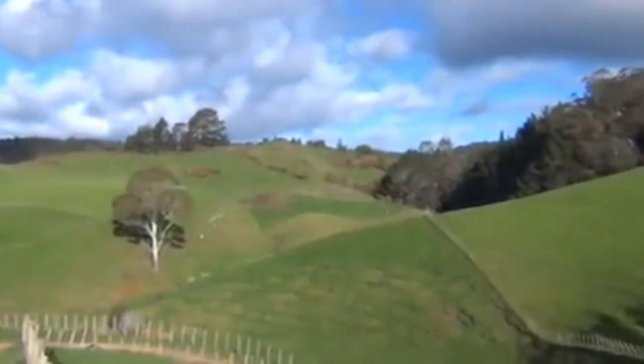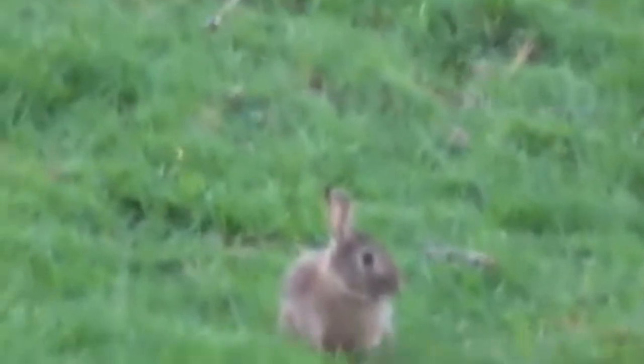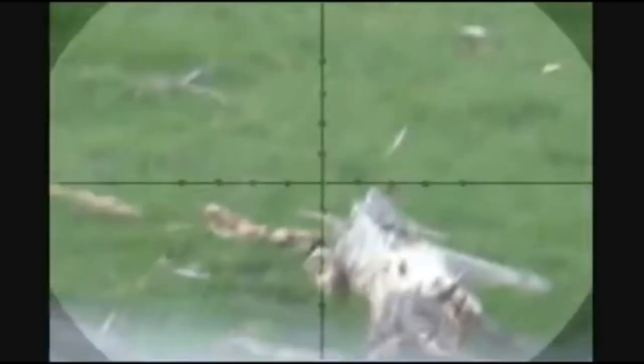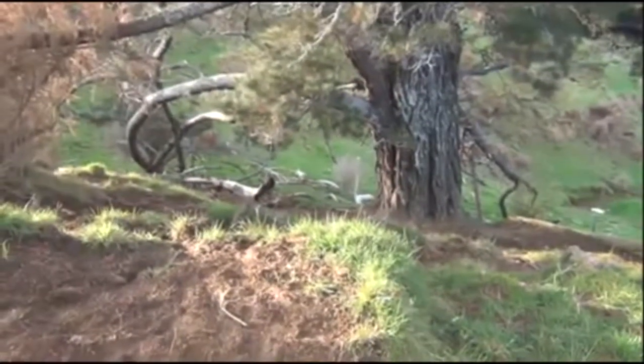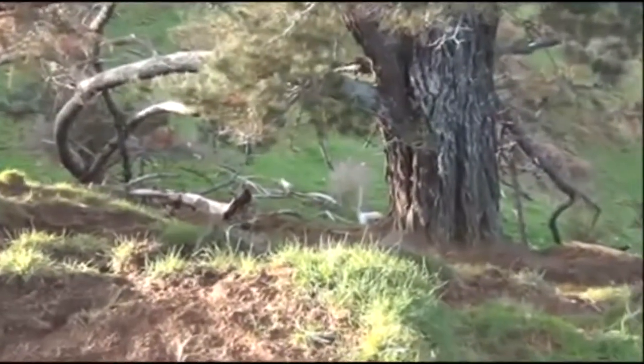There are a few more up in the paddock over there as well. Let's see if we can have a go now. It definitely seemed to knock him for six. We just had a look around but don't see any more at the moment. That's not a bad shot — that's slightly downhill, probably looking at just on 45 to 50 meters.